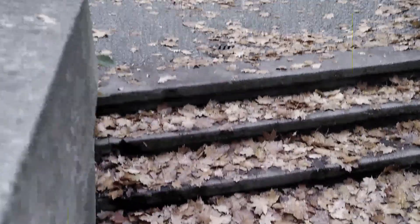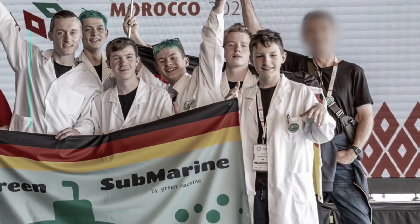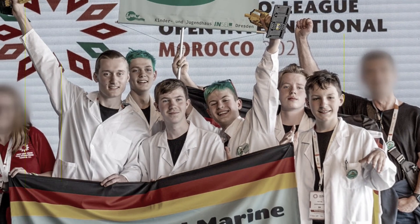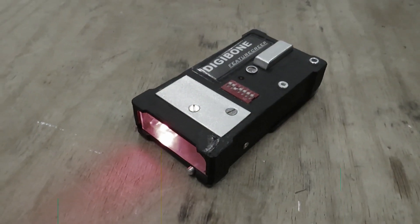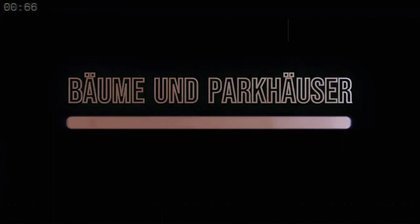Unfortunately, real life got in the way of this project for a while, and a lot has happened since I last worked on it. The FLL team made it to the world finals, Delta's Digi-Bow! has been massively upgraded, and somehow we've become a music channel.